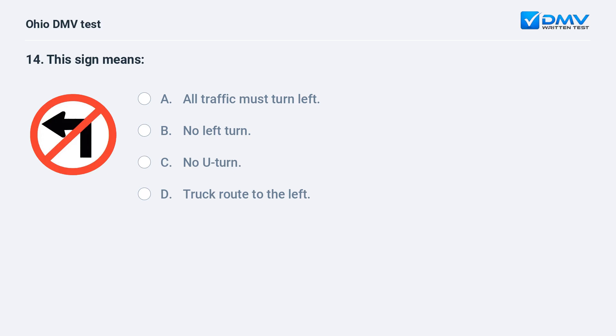This sign means: A. all traffic must turn left, B. no left turn, C. no U-turn, D. truck route to the left. The answer is B, no left turn. This sign indicates that left turns are prohibited.